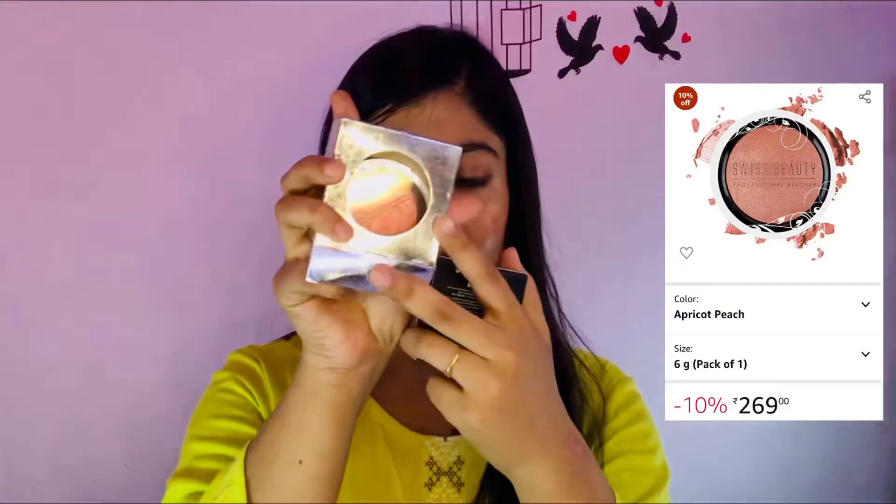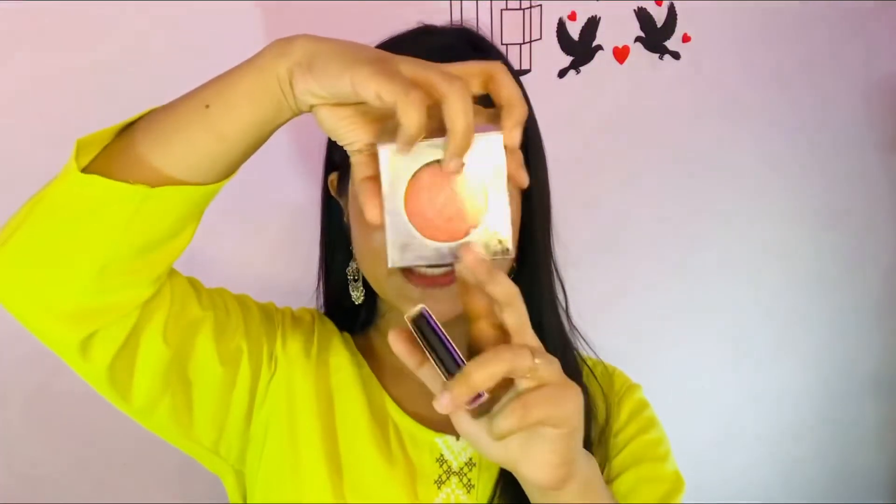Blush is a very important part of makeup. I have two blushes: the first is Swiss Beauty blush at 280 rupees, and the second is Sugar mini blush at 300 rupees. For highlighter, you don't necessarily need one, but if you want a good highlighter you can try the Swiss Beauty highlighter.